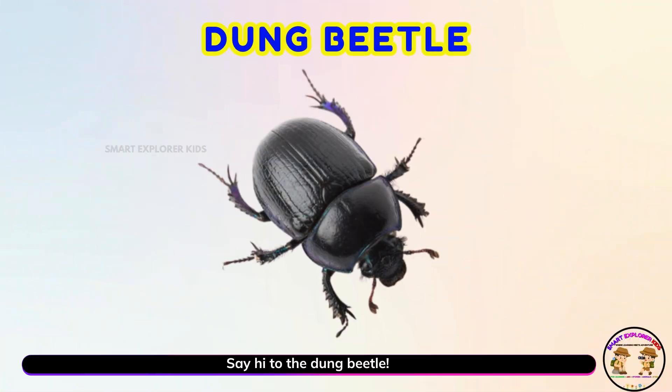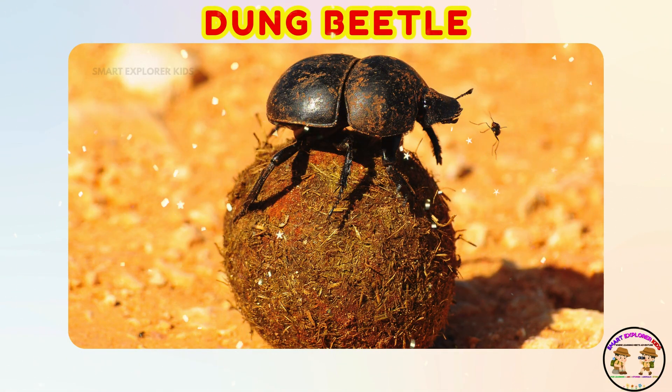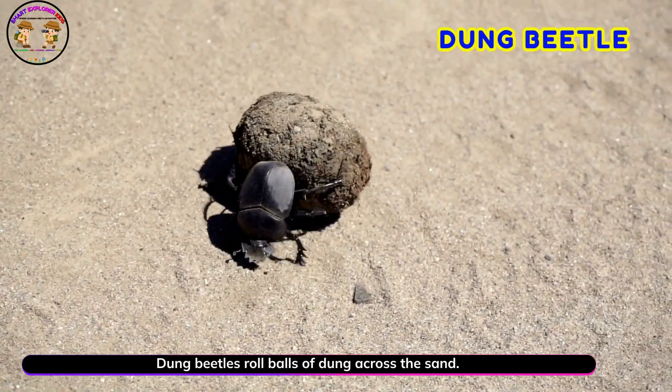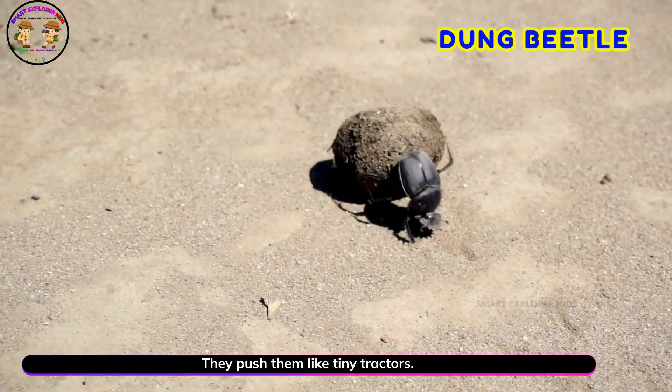Say hi to the dung beetle! Yay! Dung beetles roll balls of dung across the sand. They push them like tiny tractors.